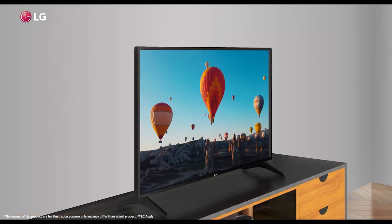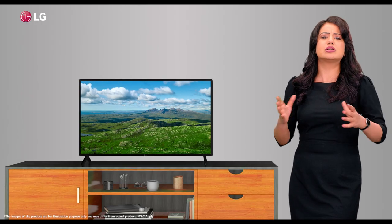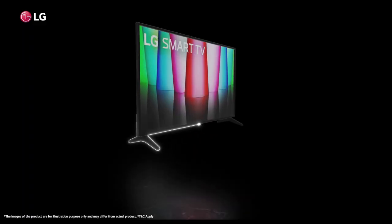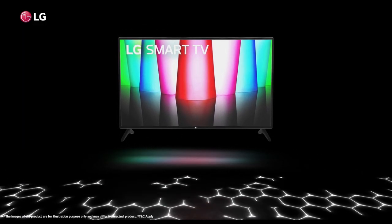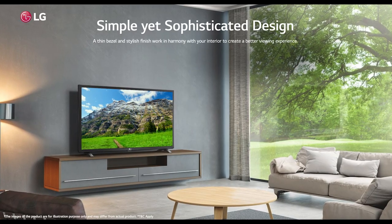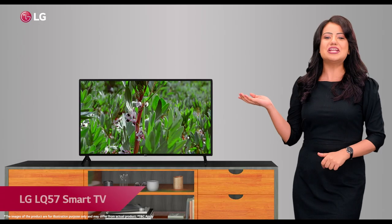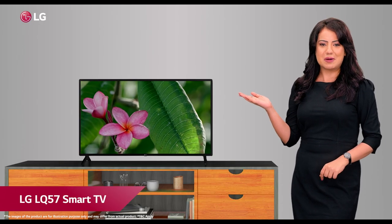Available in 81cm screen size, the TV has an exceptional design with profound, dark, dainty bezels and more screen. If you're searching for a TV that has character and can suit any space, then this TV is your pick. This is the new LG LQ57 Smart TV.